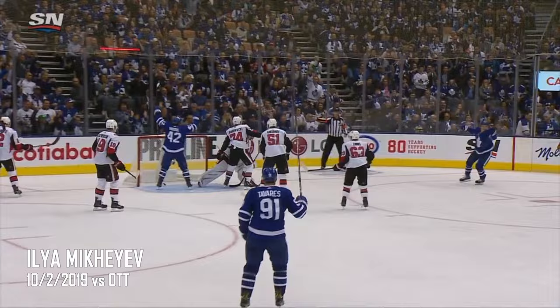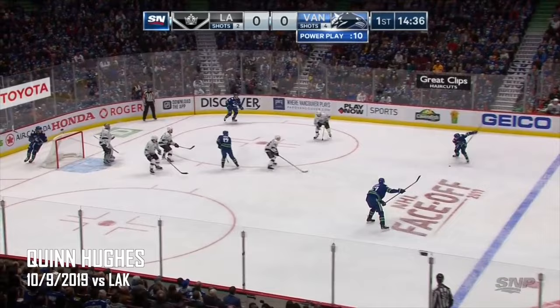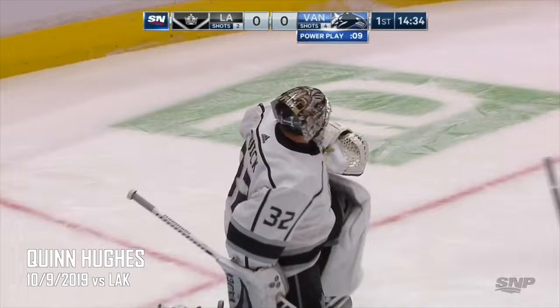Drop pass — a good one. Gaudet shoots, and it was off the stick and wide of the goal. Here's Pearson to the line — Hughes! Scores! First career NHL goal — Quinn Hughes makes it 1-0.